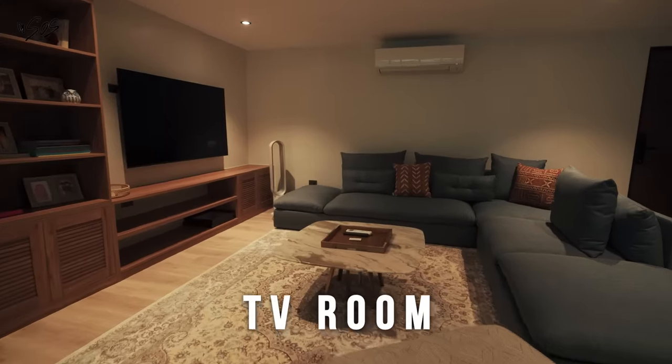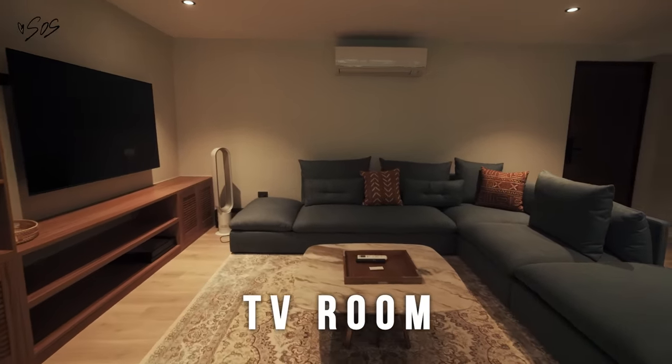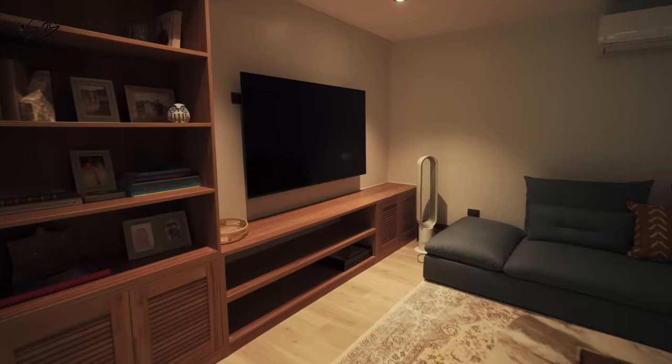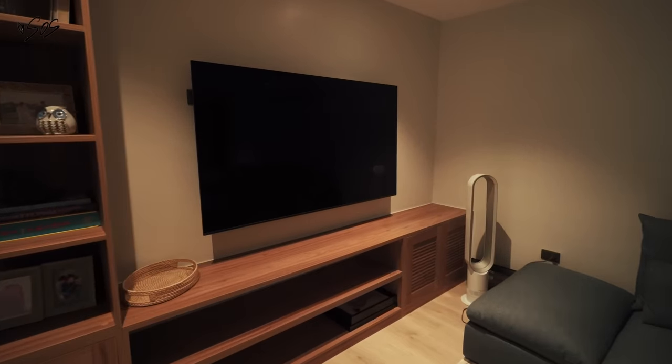Hi everyone, so we are continuing. This is the TV room, which is a smaller TV room. I wanted something that the kids could use while we would eat or if we're entertaining friends — I want them to have their own little area. So this is the kids' little TV area.